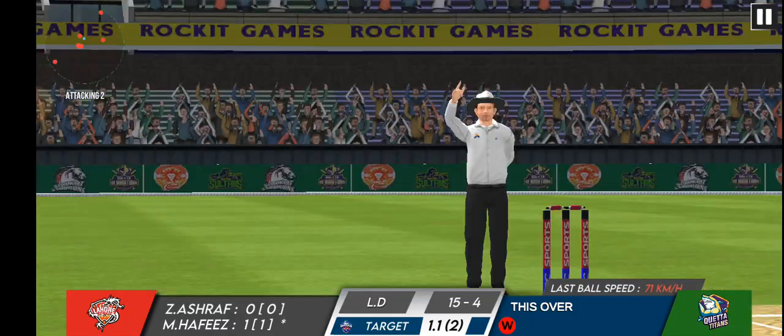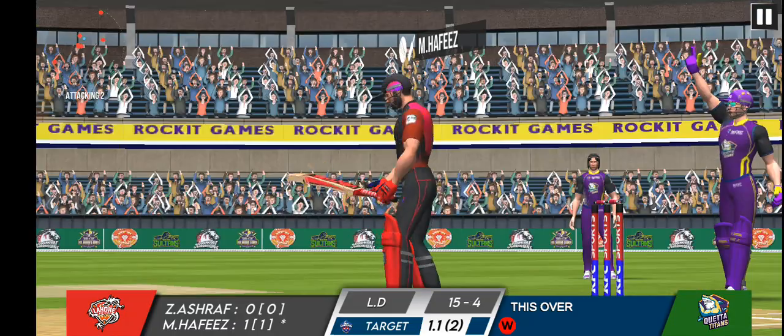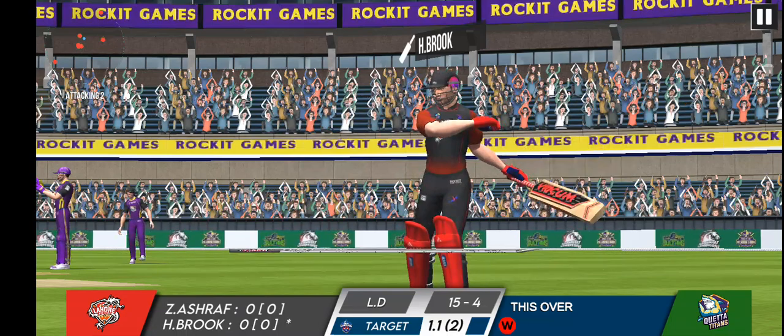The crowd is stunned. The batsman was looking dangerous but he falls to a spectacular catch from the fielder.